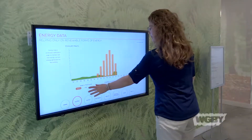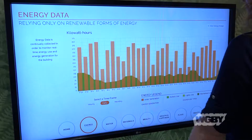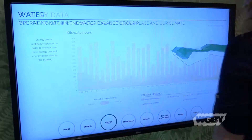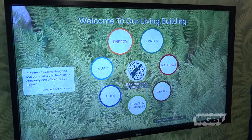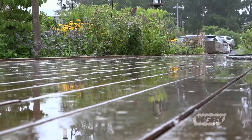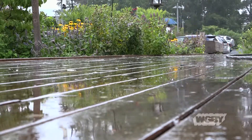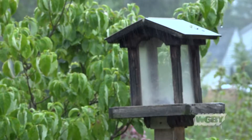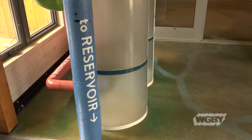On a more technical side, inside the center, visitors can view a digital dashboard that provides real-time data on how the building is performing. You can use that dashboard to see on a daily, hourly, or monthly basis how much energy the building is using and trends throughout the seasons. You can also see how much water is being collected — how much rain has fallen in a day,